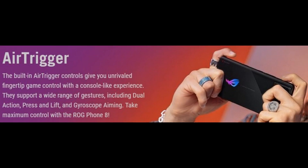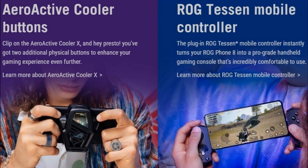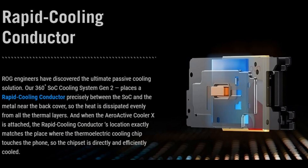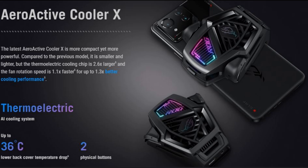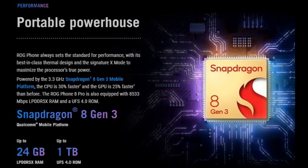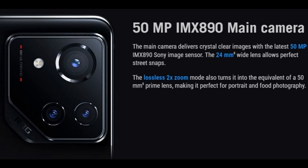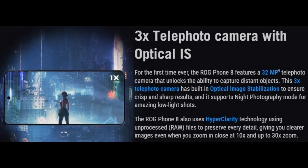ASUS added AI features to help you in games. For example, in Genshin Impact and Honkai: Star Rail, you can enable auto-pickup, fast-forward, running lock, and auto-press to escape. If you get stuck on a puzzle, you can use the AI Grabber to automatically scan text on the display and pull up the relevant part of a walkthrough. AI can also be used to generate new wallpapers for the phone.